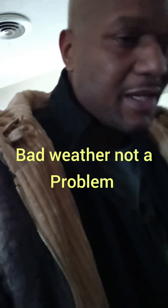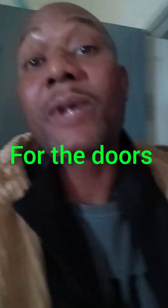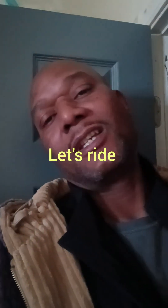So even though the weather's bad guys, what we do is we get a couple of magnets here for the door. We're going to take a regular vehicle, put them on the side of the doors, and let's ride.